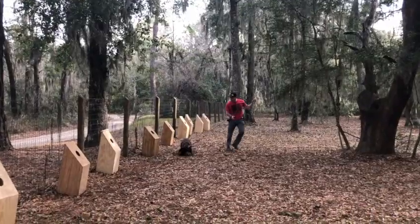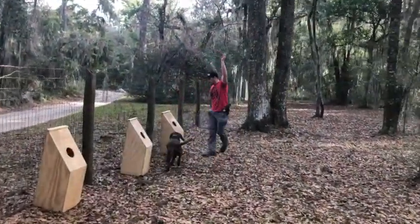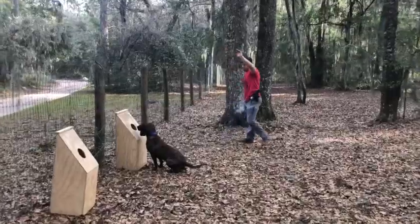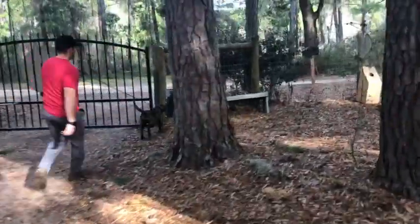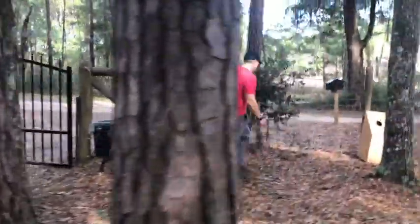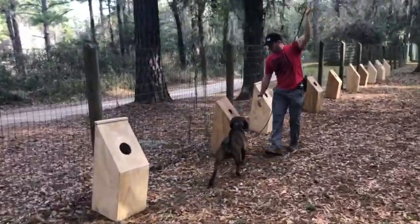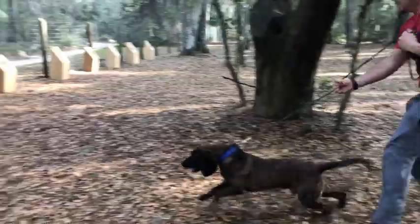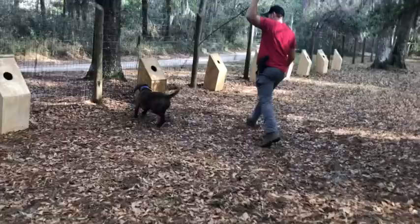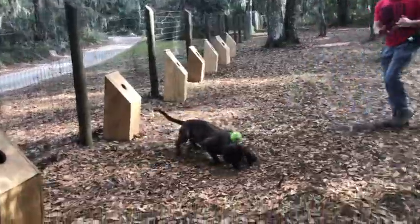Oh, that's a boy! What's a good boy! Wait a minute. What's a good boy!